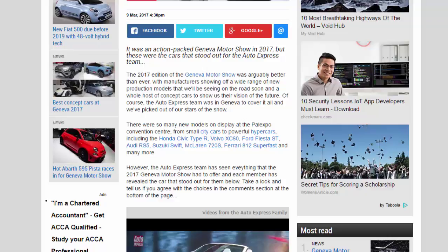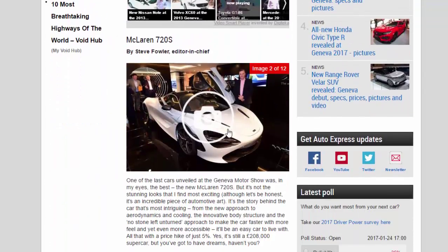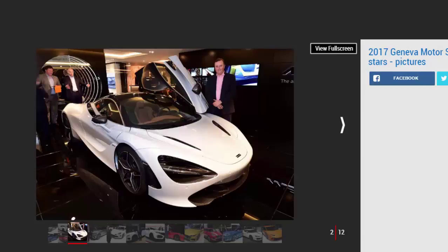McLaren 720S, by Steve Fowler, editor-in-chief. One of the last cars unveiled at the Geneva Motor Show was, in my eyes, the best: the new McLaren 720S. But it's not the stunning looks that I find most exciting — although let's be honest, it's an incredible piece of automotive art. It's the story behind the car that's most intriguing, from the new approach to aerodynamics and cooling, the innovative body structure, and the no-stone-left-unturned approach to make the car faster with more feel and yet even more accessible. It'll be an easy car to live with — all that with a price hike of just five percent. Yes, it's still a £208,000 supercar, but you've got to have dreams, haven't you.